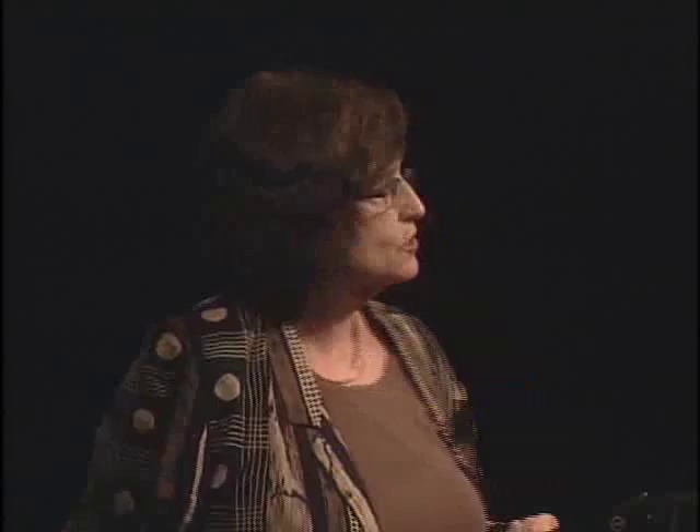Does tooth size really indicate a difference in diet? The answer is yes. Corresponding with the change in tooth size, you have an entire change in facial biomechanics. The smaller teeth tell us the jaw muscles are smaller, you can apply less force between those teeth, and if you were eating the same diet, those teeth would wear down much more rapidly. The tooth size shows us that something was going on with the diet as we make the jump into Homo ergaster and Homo erectus.